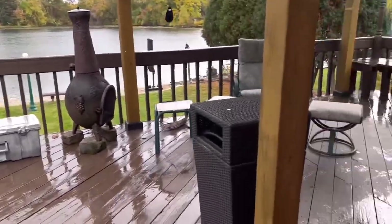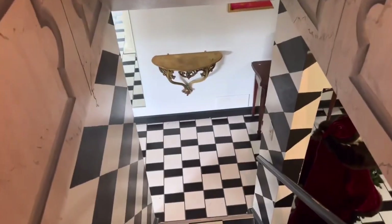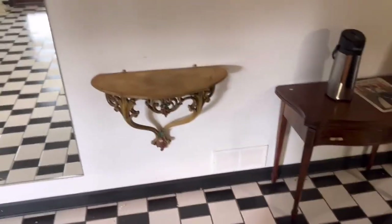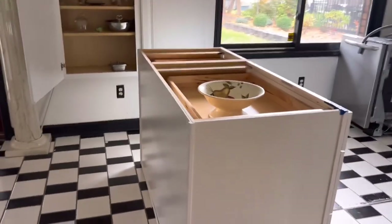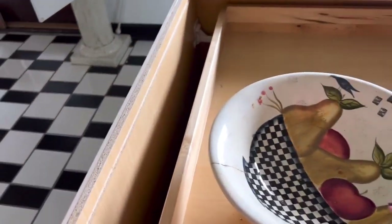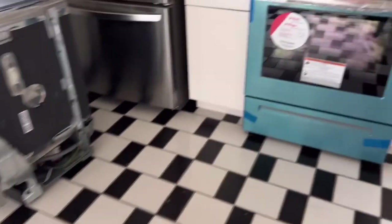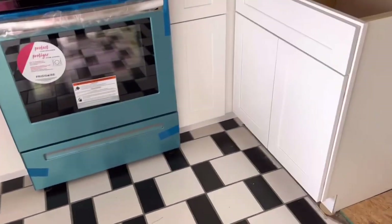Got a nice little lake view here. This looks like the basement — oh my, look at this! It's got a big crack in it, so that's a no. Oh, look at a blue stove! I haven't seen a blue stove in — I don't think — a very long time.